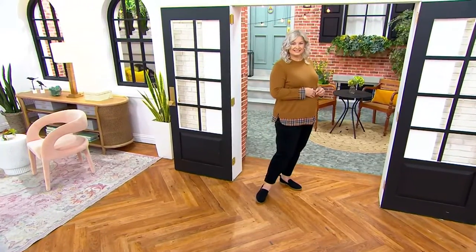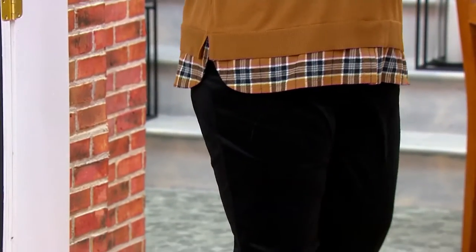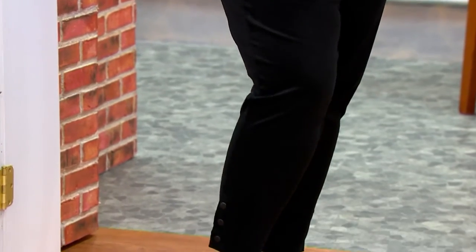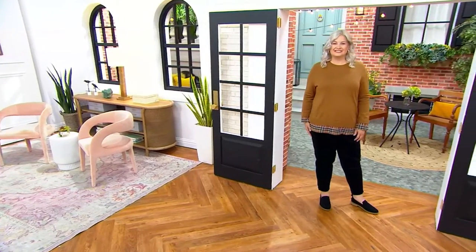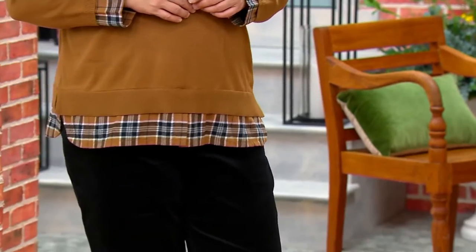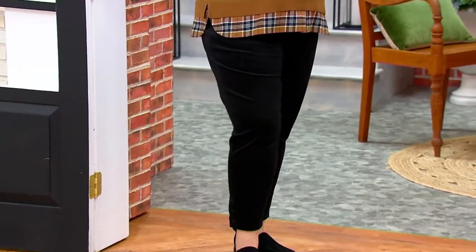Straight leg corduroy pant — it's got the most adorable snap detail on the side. I hear from David Dangle that you have been waiting for these pants because they've been styled with other pieces from the collection, but we weren't quite ready to make them available yet. They are now available and this is your first look. Heads up: only order of the year, and you are saving five dollars today.